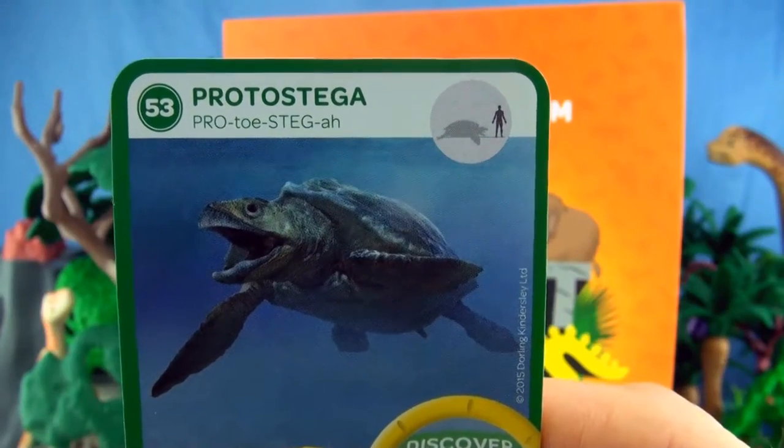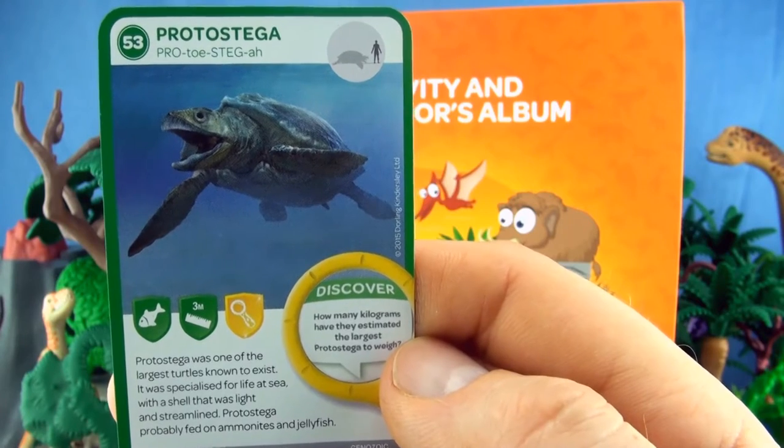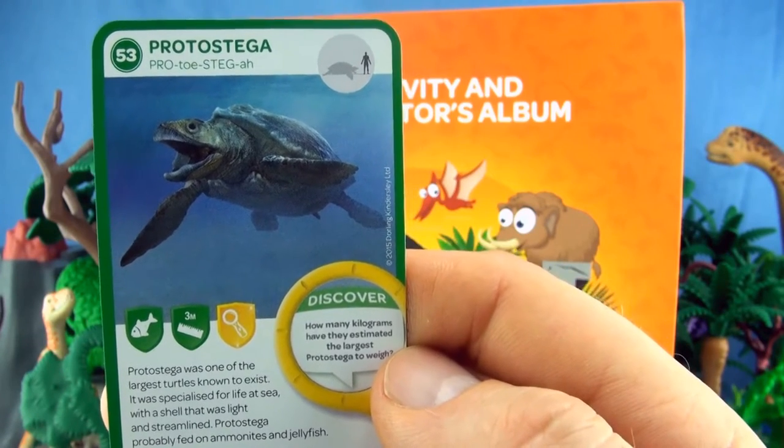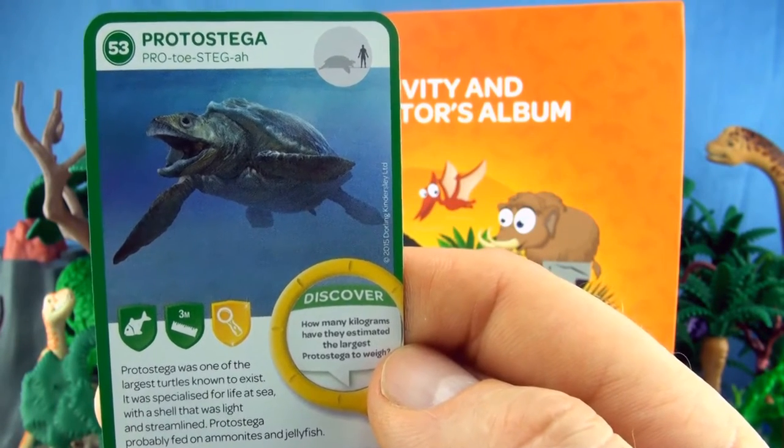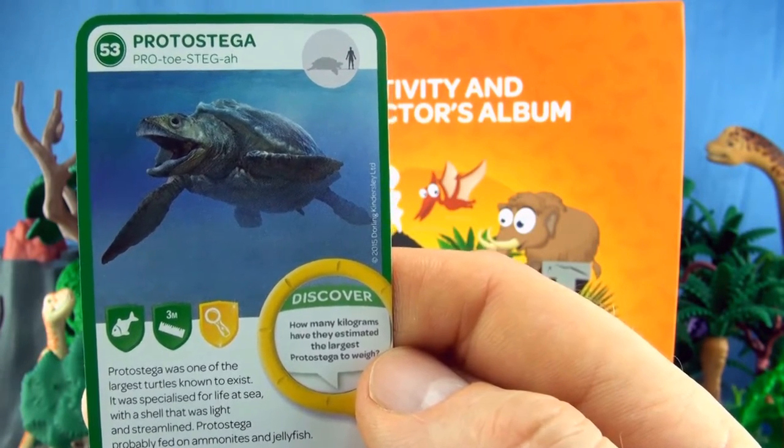Number 53, Proto-Stega. Proto-Stega was one of the largest turtles known to exist. It was specialised for life at sea, with a shell that was light and streamlined. Proto-Stega probably fed on ammonites and jellyfish.